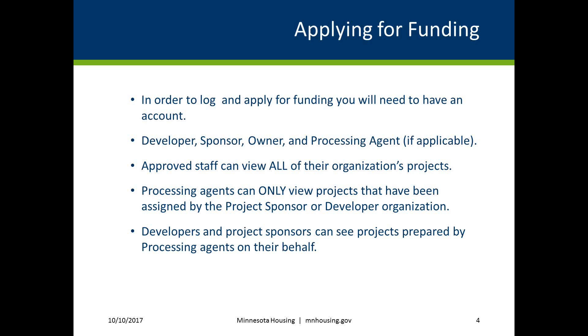The developer or project sponsor will be able to view any projects prepared by processing agents on their behalf.